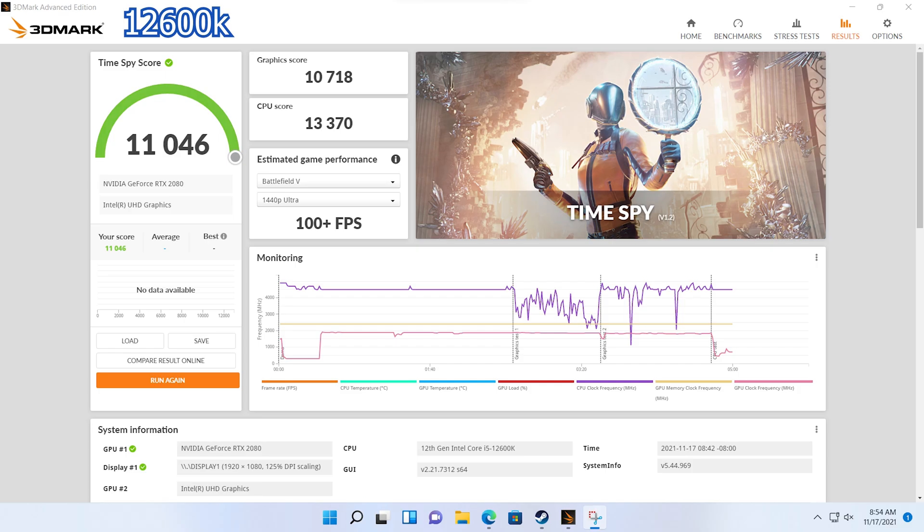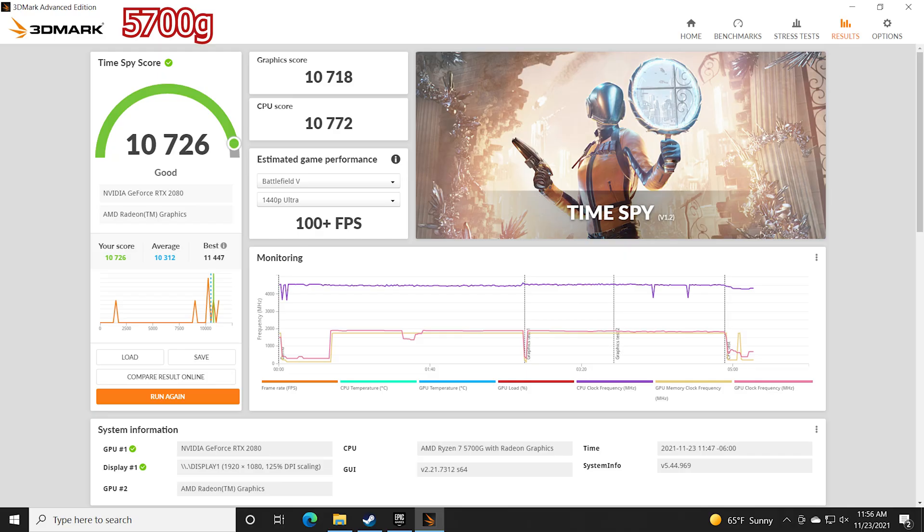For the following tests, we had our processors combined with the RTX 2080, and the first test we ran was 3DMark's Time Spy. The 12600K gave us an overall score of 11,046, with a graphics score of 10,718 and a compute score of 13,370. Moving over to the 5700G — not as good. We got an overall score of 10,726, a graphics score of 10,718, and a compute score of 10,722. Those are strangely consistent numbers. So right off the bat, combining these processors with a dedicated graphics card, you should get better performance on the 12600K. Let's run some games and see if that holds true.